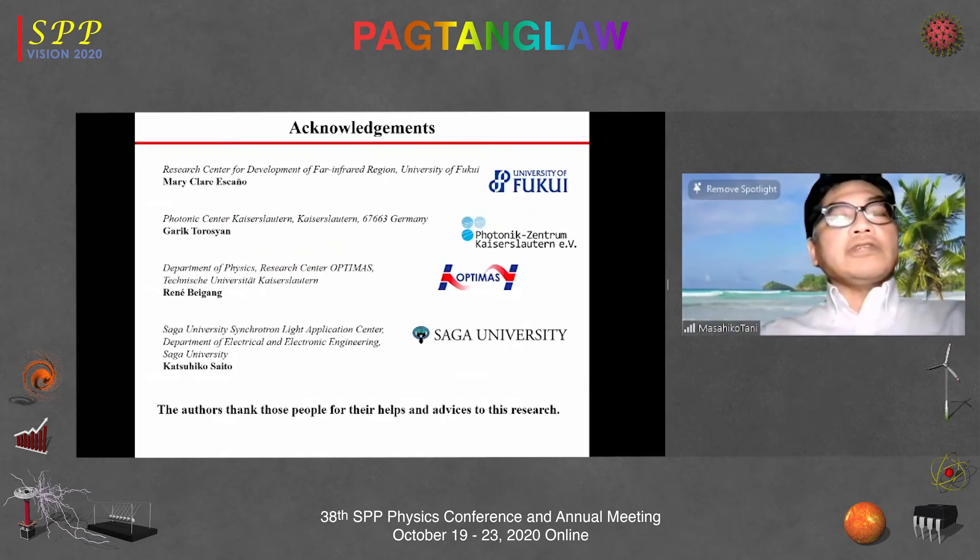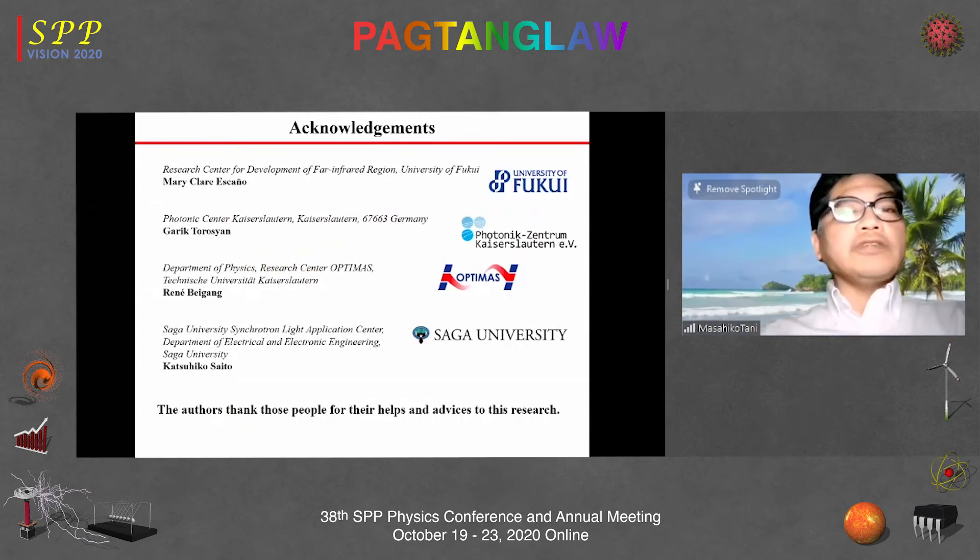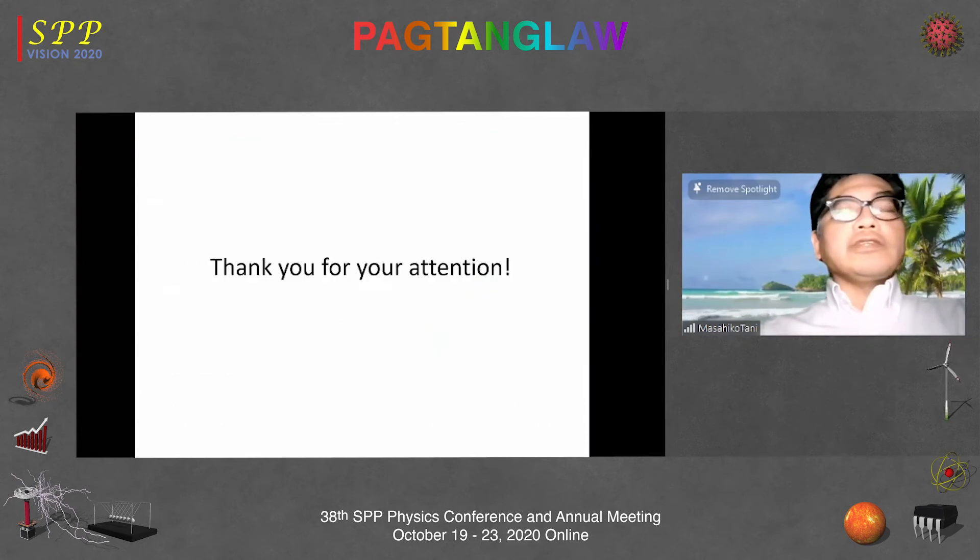Lastly, I'd like to thank the other collaborators who helped us. Thank you very much for your attention.